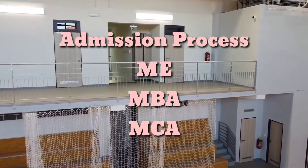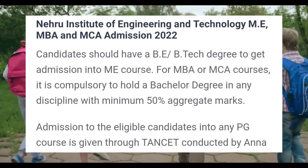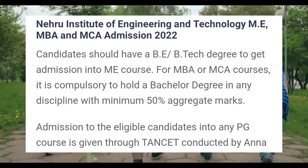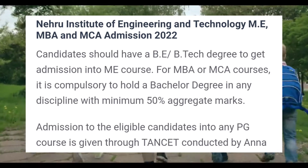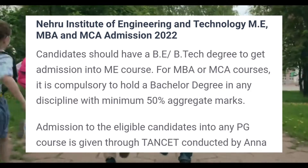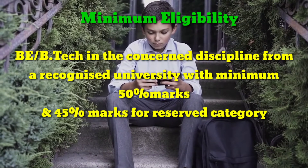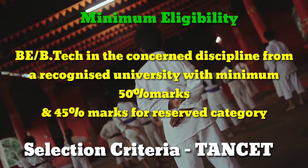Admission process for ME, MBA, and MCA: Candidates should have a BE or B.Tech degree to get admission into the ME course. For MBA or MCA courses, it is compulsory to hold a bachelor's degree in any discipline with a minimum of 50% aggregate marks. Admission to eligible candidates into PG courses is given through TANCET conducted by Anna University. For ME course, minimum eligibility is BE or B.Tech in the concerned discipline from a recognized university with minimum 50% marks, and 45% marks for the reserved category.